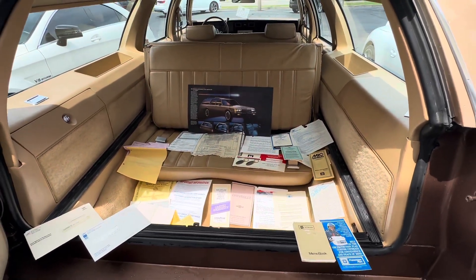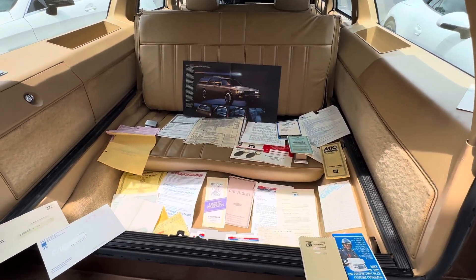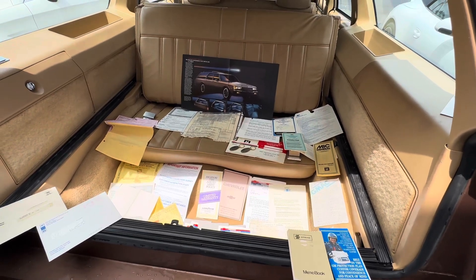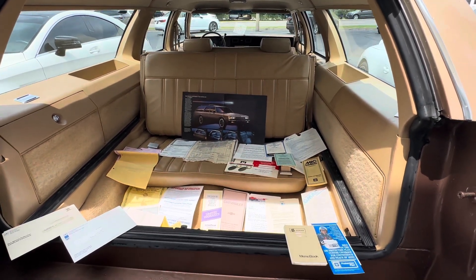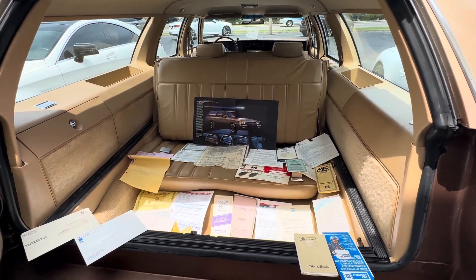The back seat folds up — I was asked about that, so check it out. We'll do some actual close-up pictures of some of this stuff, but it's a really neat car. We'll have it re-detailed and ready for videos on Sunday. I think the auction ends Tuesday, so definitely a cool piece of Chevrolet history — an amazing Caprice Classic wagon. Check it out, guys. Thanks!